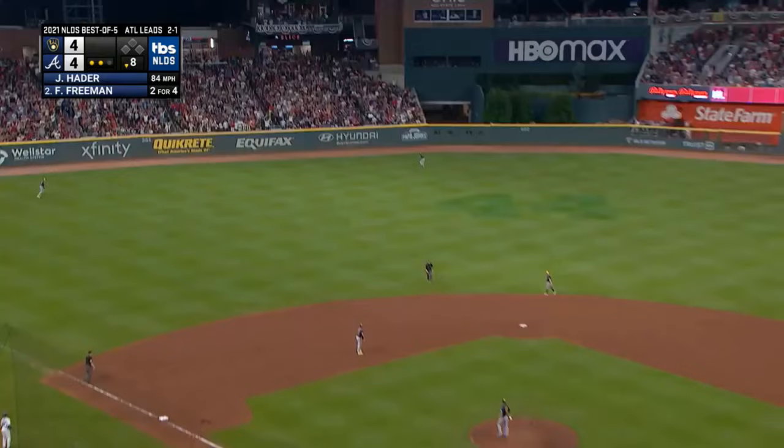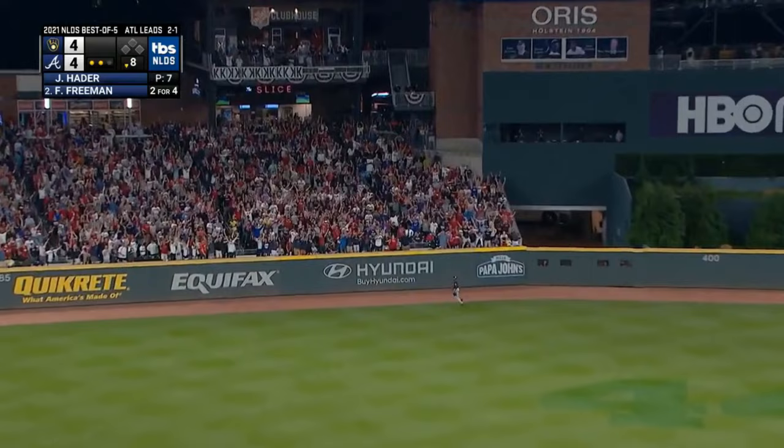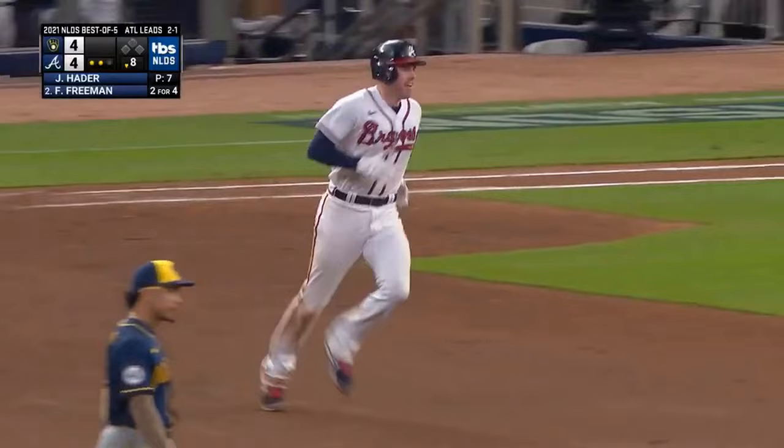With the Brewers in a shift — it's a fly ball to center field. Lorenzo Cain going back, at the wall. Freddie Freeman's left the yard and put the Braves on top in the bottom of the eighth.